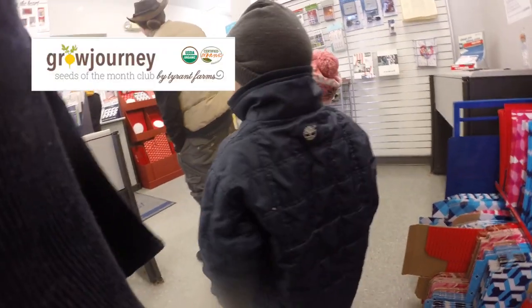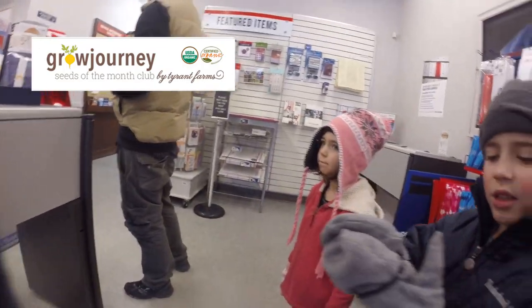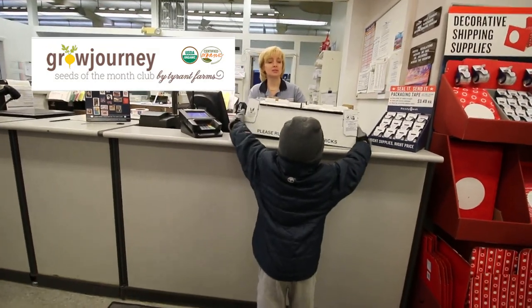Look at that, we're headed into the post office! Speaking of the post office — did you know that if you click that banner ad it'll take you over to Grow Journey where you can sign up for a free month of their seed subscription service? Get organic seeds delivered to your mailbox for free — click the banner, get your seeds, and start growing.